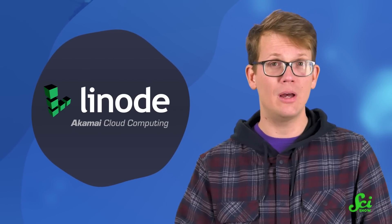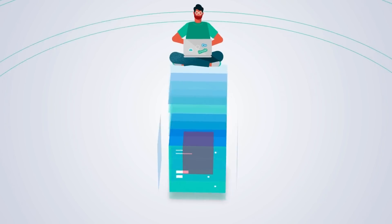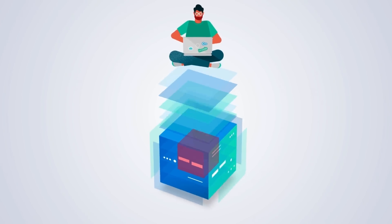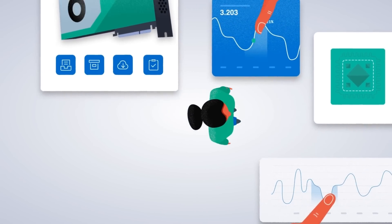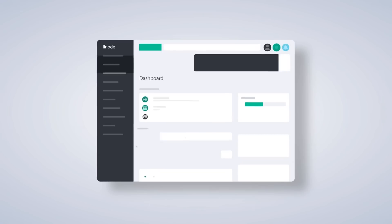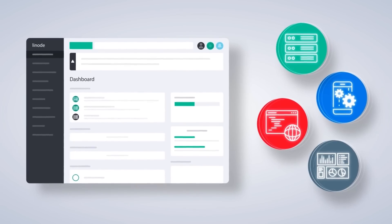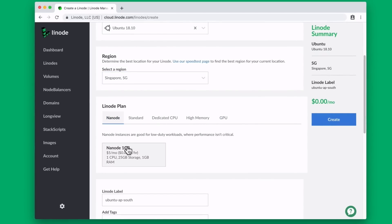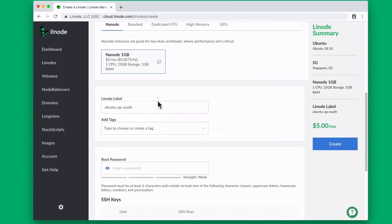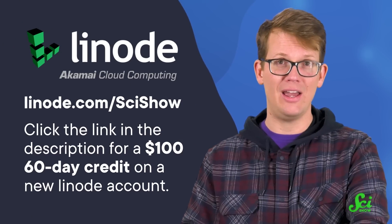Thank you to Linode for supporting this SciShow News video. Linode is a cloud computing company from Akamai made for all levels of computer-savvy users. Whether you're working on a personal project or managing your enterprise's infrastructure, Linode has the pricing, support, and scale you need to take your ideas to the next level. With Linode, you can easily scale your resources up or down, use only what you need, and only pay for what you use. Linode has been in the cloud computing game since 2003, and along the way they've figured out the best balance of technology and price for your needs.